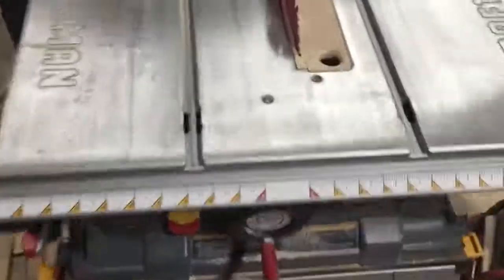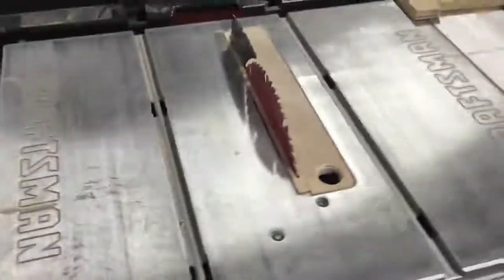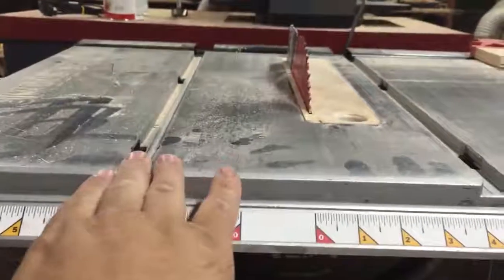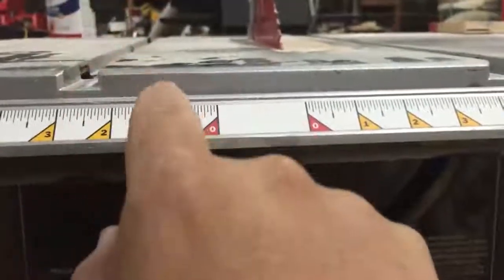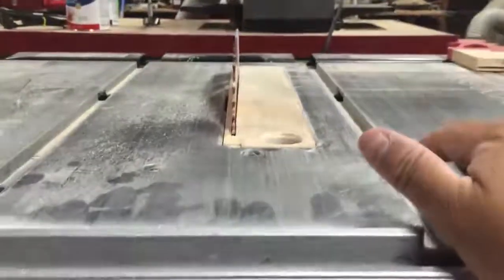I also got a question about the miter slots — they had tabs right here and I ground those off so they don't interfere with the slot. That just made it easier to make jigs and sleds. You can still make jigs and sleds with the tabs, but you'd have to slip them into the slot instead of just putting them down on top, and you'd have to make a T-rail to slip in. I chose to just grind off the tabs — made it a bunch easier.